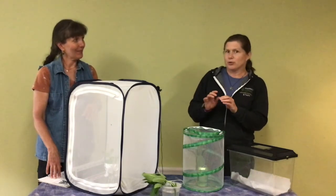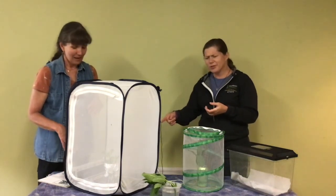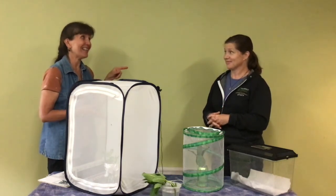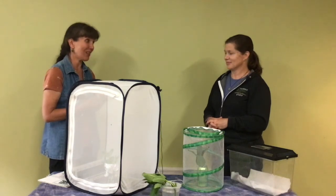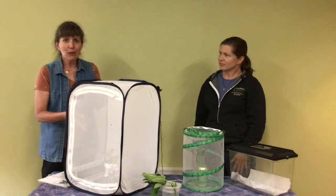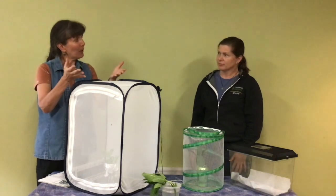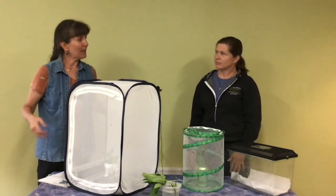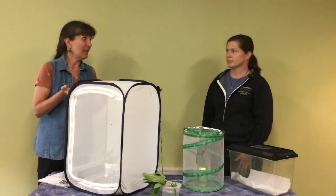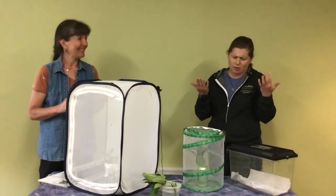The holes should not be so big that caterpillars can fall in and drown. Newspaper is useful because caterpillars are eating and pooping machines — the frass is easier to clean up. Also, after caterpillars go into their chrysalis and emerge as butterflies, one of the first things they do is pump their wings and expel a red fluid that can stain, so having something underneath is helpful.